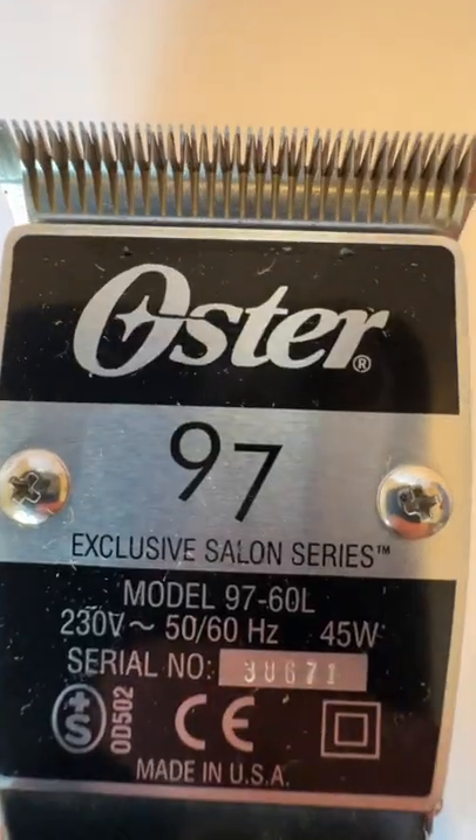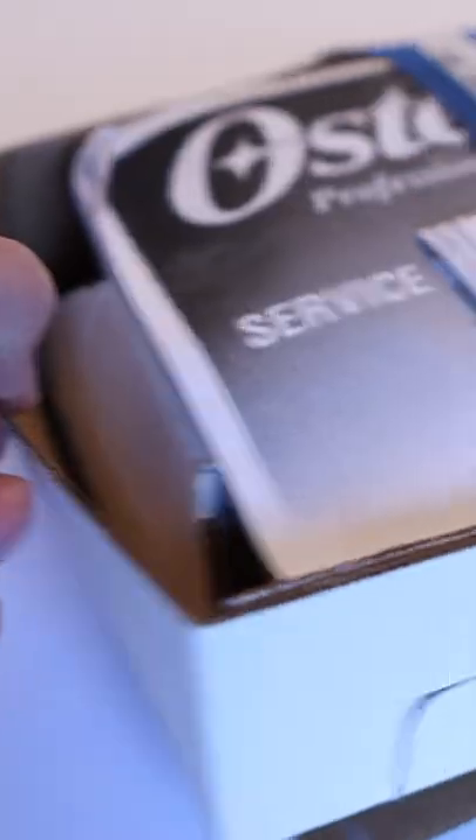These are the world's closest cutting hair clippers. These are normal clippers. I got these on Amazon — they were over 200 pounds.